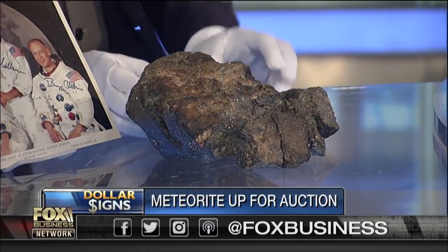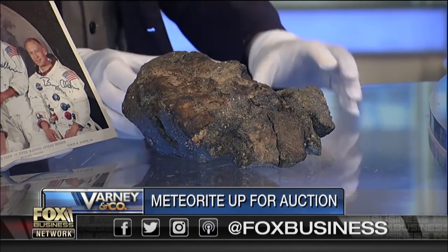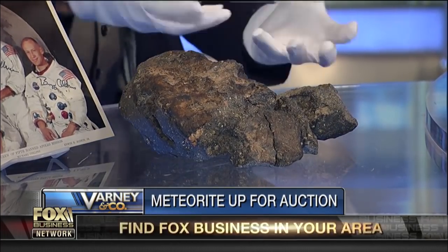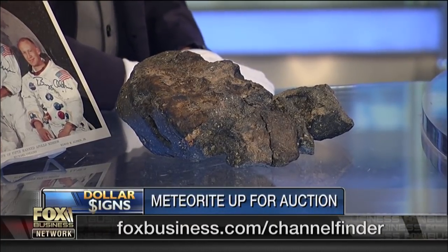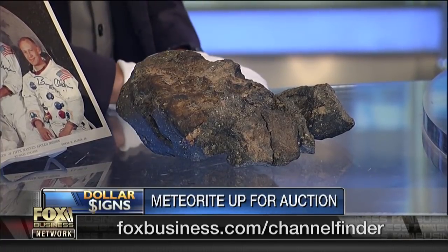Good morning, Stuart. Welcome to the show. First of all, that's a meteorite. It is a meteorite. It didn't shoot out of the moon and land on the Earth, did it? It actually did — it was blasted off the surface of the moon. Just to make a slight clarification, it's not the largest lunar meteorite, but it's the largest of its type. We call it a puzzle because it broke into several pieces that have been reassembled, and we've never seen one of this type and this size before. Where did you find it? In Mauritania, in northwest Africa.